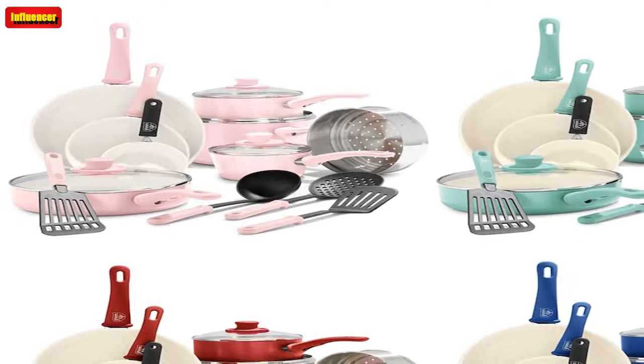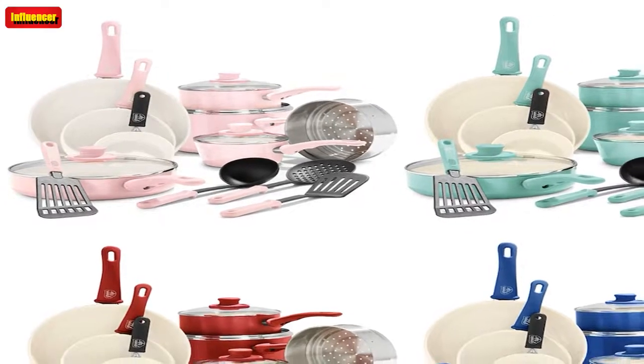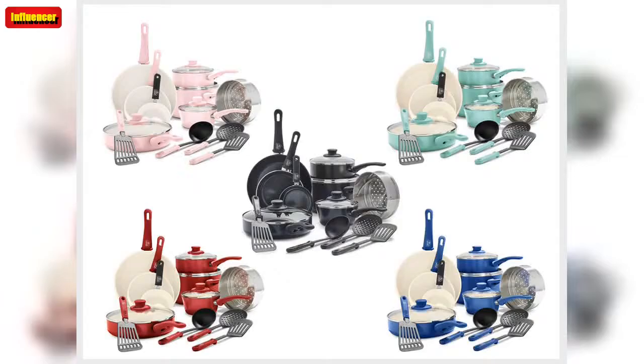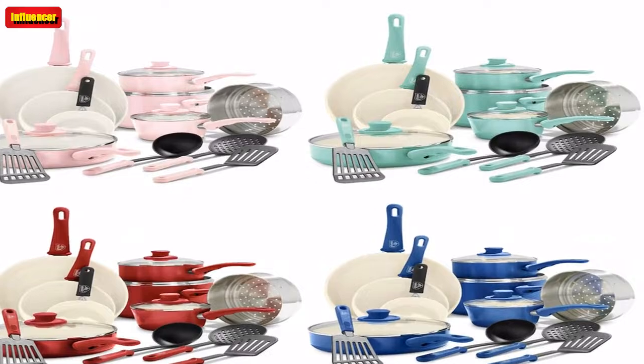This bundle has 31,500-plus 5-star Amazon reviews and there are 10 colors to choose from. Make your cooking so much easier and much more stylish with one of these aesthetically pleasing, super effective cookware sets. GreenLife Soft Grip Healthy Ceramic Nonstick 16-Piece Cookware Pots and Pans Set — PFAS-free, dishwasher safe.